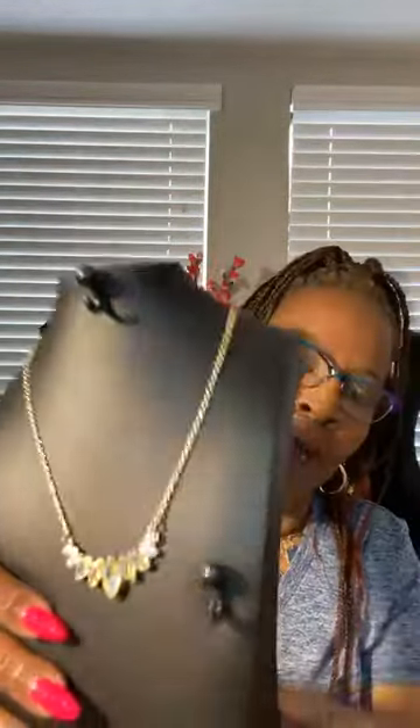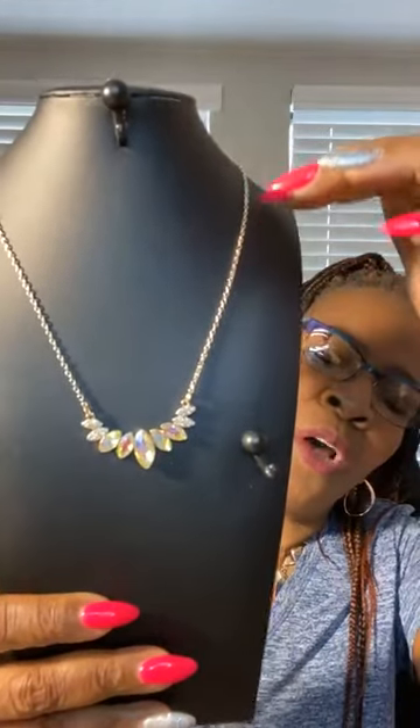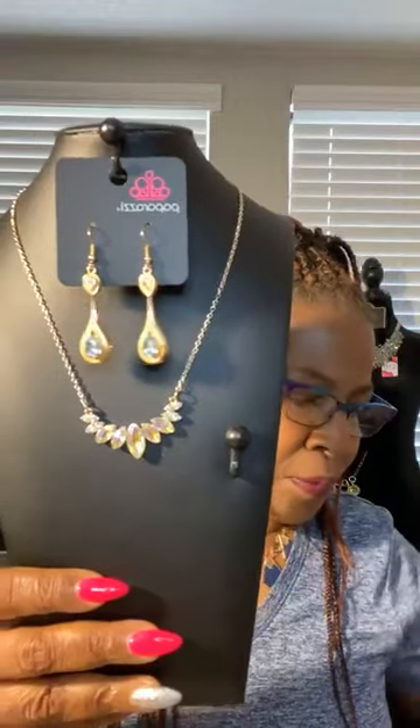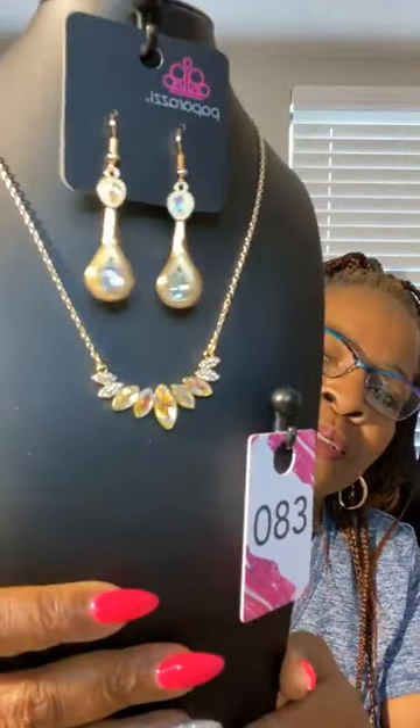Okay, this next piece here — beautiful, in gold, iridescent. The complimentary earrings — all of our necklaces come with complimentary earrings. Look at that necklace — beautiful! All the iridescent stones at the bottom, the necklace is gold setting. Very cute. Upgrade earrings also in gold, have your little iridescent stone. Beautiful. Cute, cute, cute. You like that? That is number 83. Number 83 — look at the stones, how they just shimmer. Really pretty.